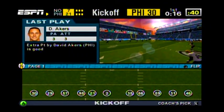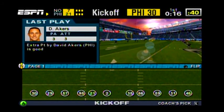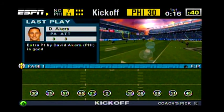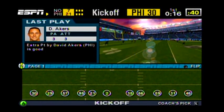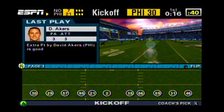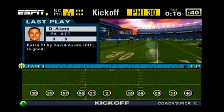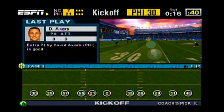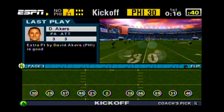Fly, Eagles, fly, score a touchdown, 1-2-3, hit them low, hit them high, and watch our Eagles fly, fly, Eagles, fly, on the road to victory, E-A-G-L-E-S, Eagles!